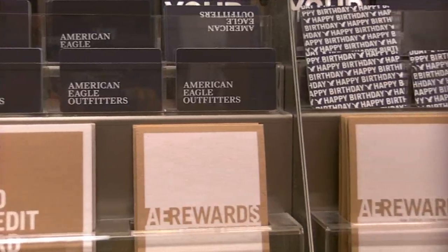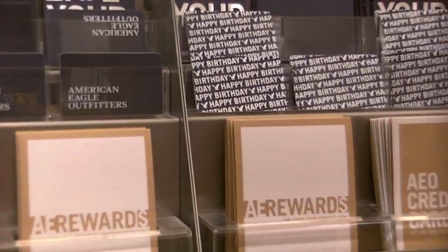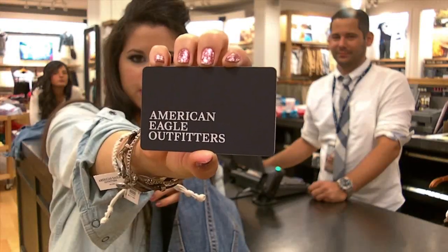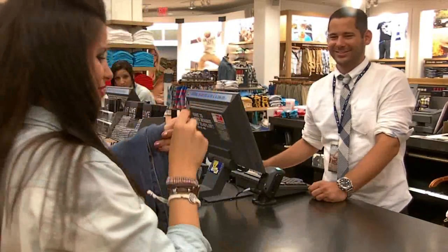I decided on purchasing the Skinny Kick jeans in Sun Faded Destroy. Now it's time to check out using my $50 American Eagle gift card, sent to me by American Eagle Outfitters for my Seventeen Social Club assignment.